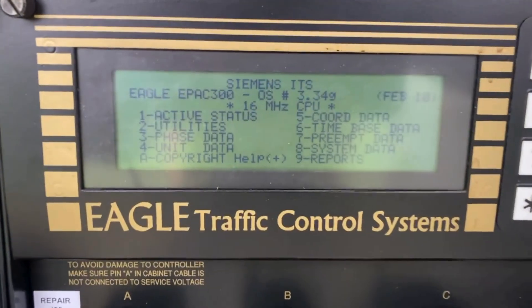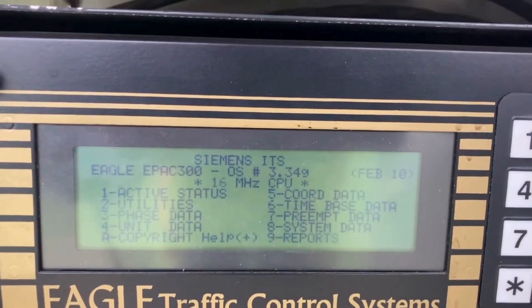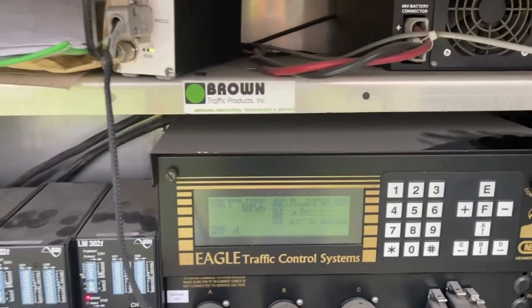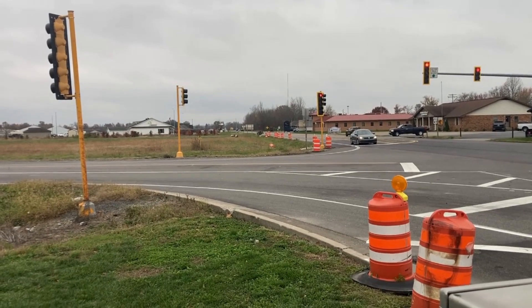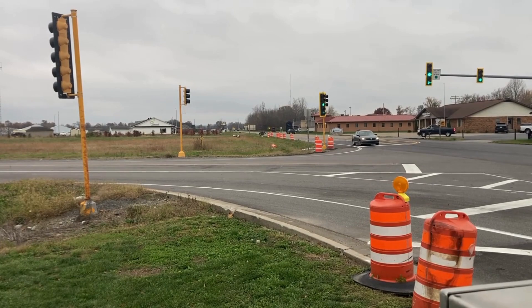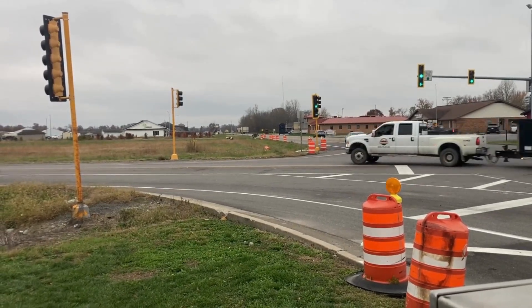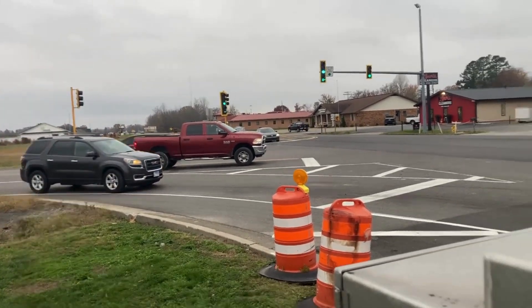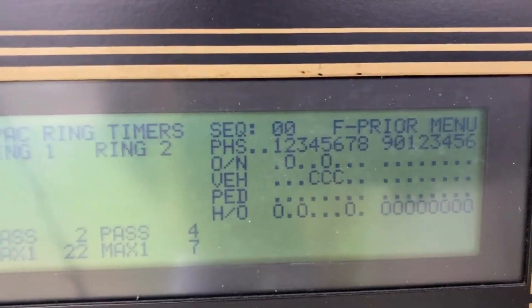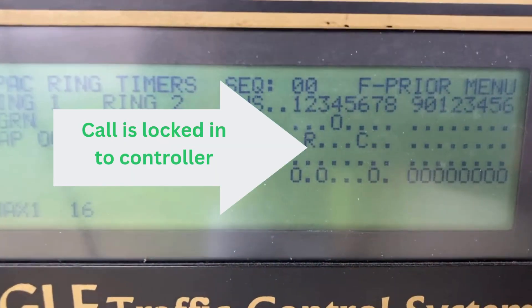Let me go back in and remove this recall off of phase four so it's operating off of strictly detection again. What's going to happen is when a person pulls past the second detection loop — the rear loop — that call will be locked in and guarantee them a green light even if they pull all the way up to the stop bar onto the bad loop. That's where the locking feature excels and has its purpose in the traffic world. That person is probably up there — that call is locked in. And here it is right here: phase four — he's pulled past but he has that call locked in, giving him a green light.